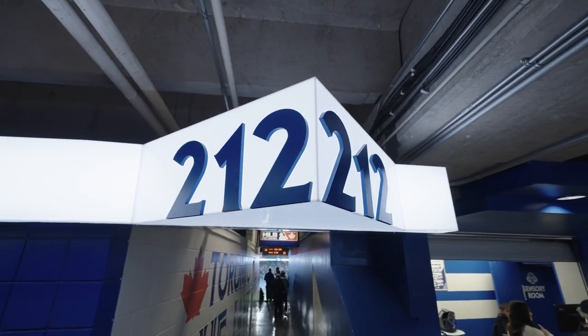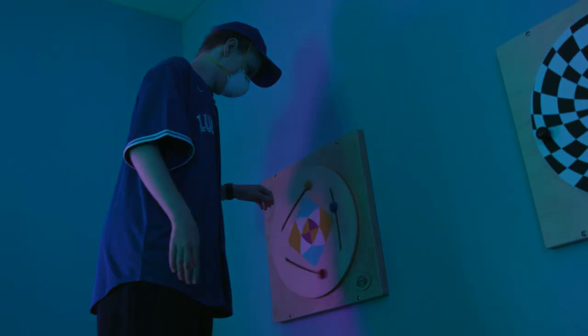The sensory room is located at section 212, just behind Fan Services. What fans will find in the sensory room is a soothing and calming atmosphere.